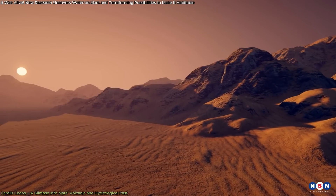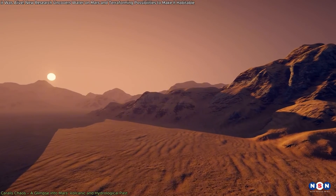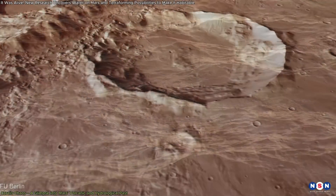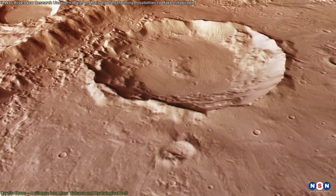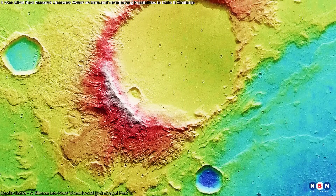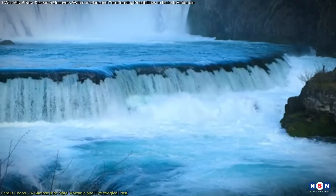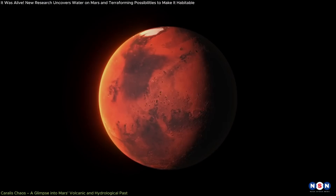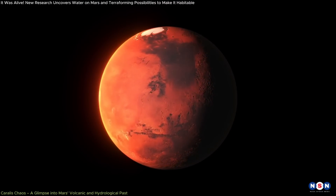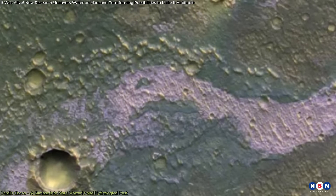A particularly striking aspect of this region is the network of channels and valleys crisscrossing the landscape, providing clear evidence of the significant role that water played in shaping the Martian surface. The lake that once filled the Corallus Chaos Basin would have been fed by a complex system of rivers and streams, which carried water from higher elevations down into the low-lying basin. As Mars' climate changed and its atmosphere thinned, the lake began to evaporate, leaving behind the dried-up lakebed and the intricate network of channels visible today.